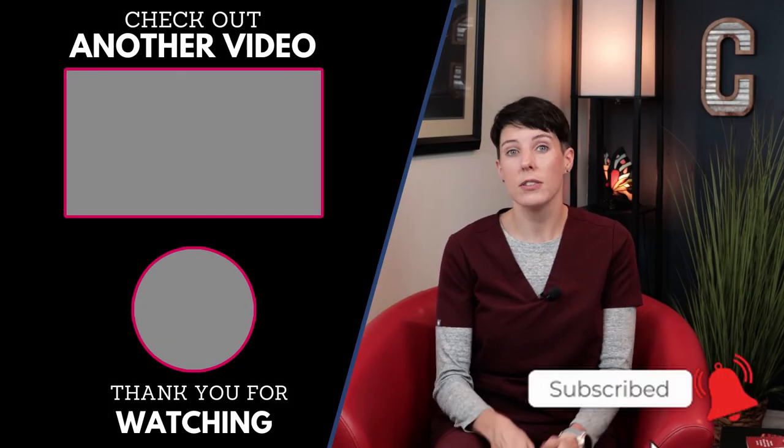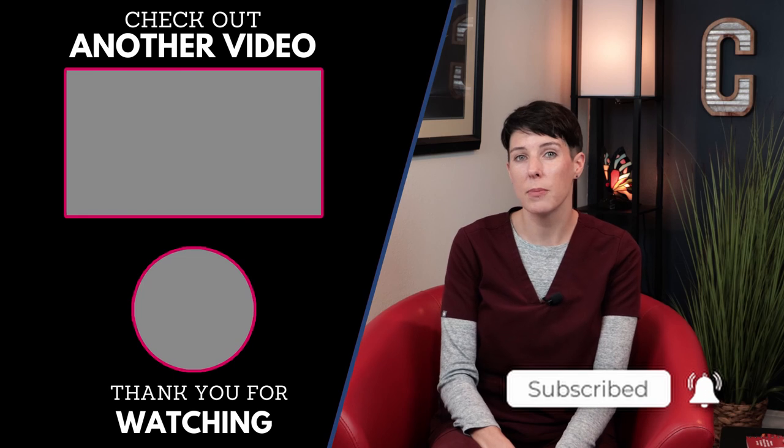Subscribe to my channel for more videos like this one, and remember to click the bell for notifications. See you next time.